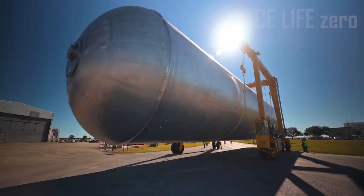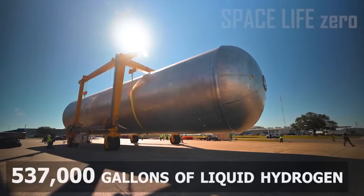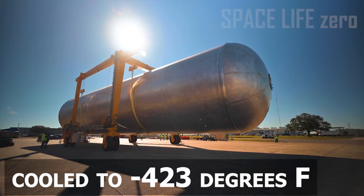Liquid Hydrogen Tank: Liquid hydrogen is the fuel for the RS-25 rocket engines. The tank holds 537,000 gallons of liquid hydrogen, cooled to minus 423 degrees Fahrenheit.